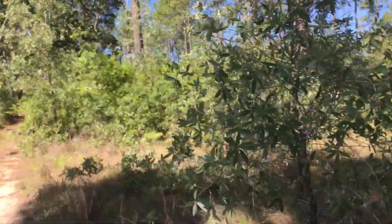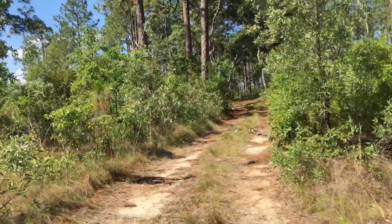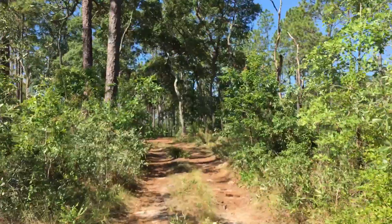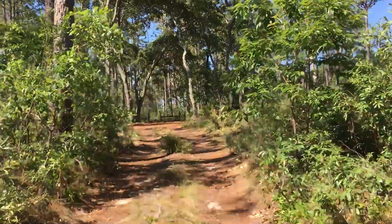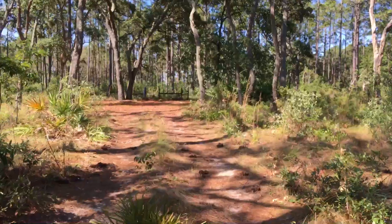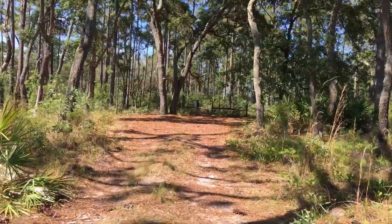Right now, from when I first started video — it was probably about ten minutes ago — I've been following this trail. Praise Jesus, we found what we were looking for! There it is, friends. This is Mansfield Cemetery.